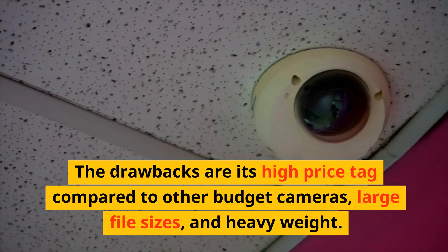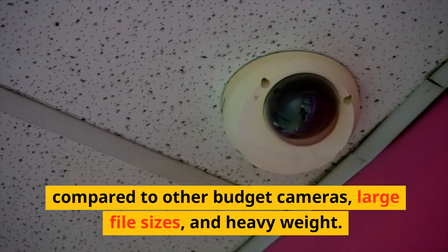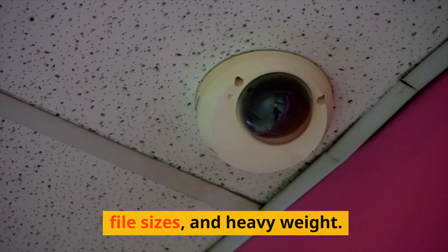These are features that can help you capture every detail and emotion of your photography with superb image quality and performance in any situation. The drawbacks are its high price tag compared to other budget cameras, large file sizes, and heavyweight.